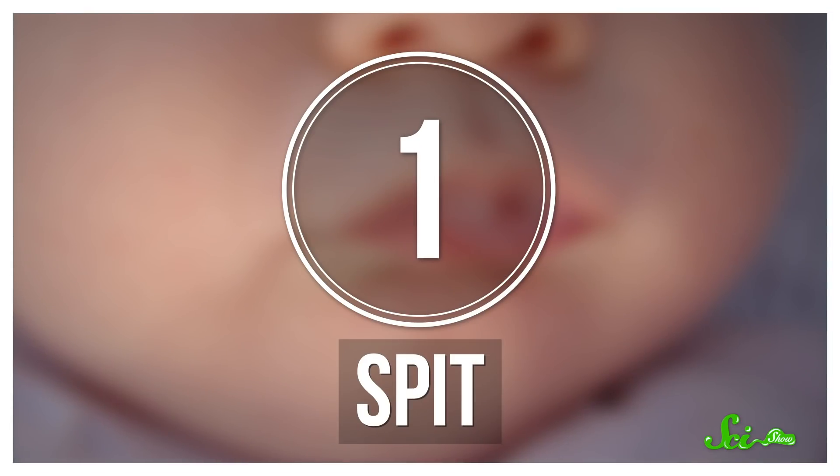It turns out various secretions can tell us more about our bodies than you might think, including sweat, tears, and also earwax. But let us start with spit.